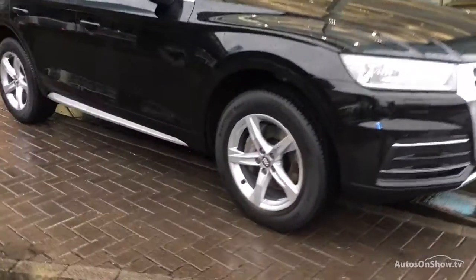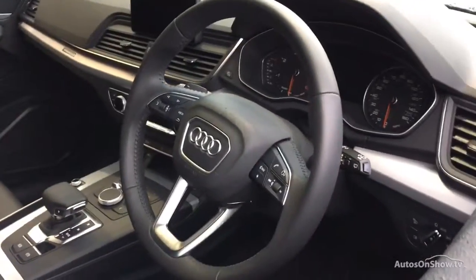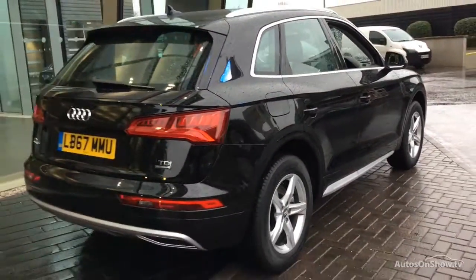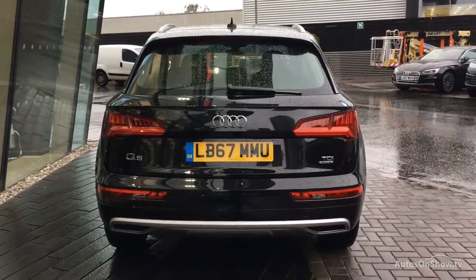Before reaching our forecourt, every pre-owned Audi we receive has to go through six independent background checks that are completed with a full service history provided. Each car is subject to a stringent 145 separate mechanical, interior and exterior inspections. Only when it has passed all of these will it move on.